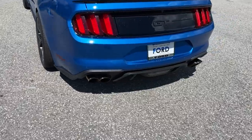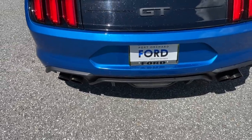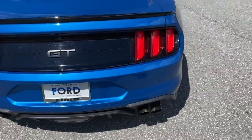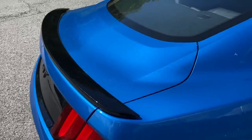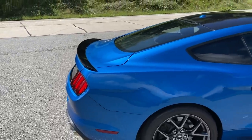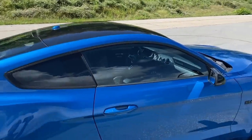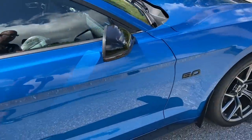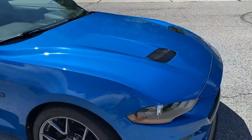This vehicle is equipped with the active exhaust, and it still has the factory mufflers on it, which I thought was cool. It's got the decklet spoiler that is part of the Performance Pack Level 2. I do like how it has the black accents — it really accentuates the blue. It's got the black spoiler, the black roof, the black mirrors, black badges, and the black hood scoops. I think that looks pretty awesome.